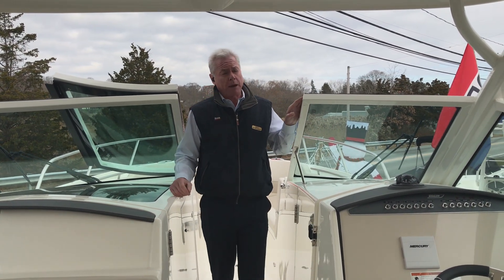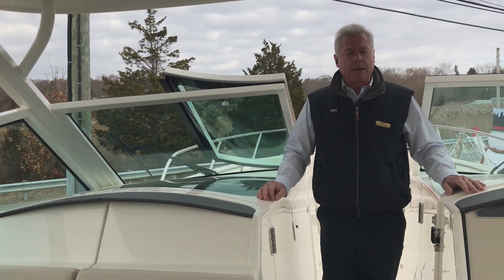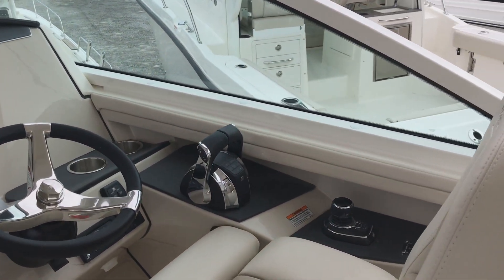This boat is powered by twin 350 horsepower Mercury Verado motors. At the helm, it's steered or piloted by a joystick control, which offers ease of docking.